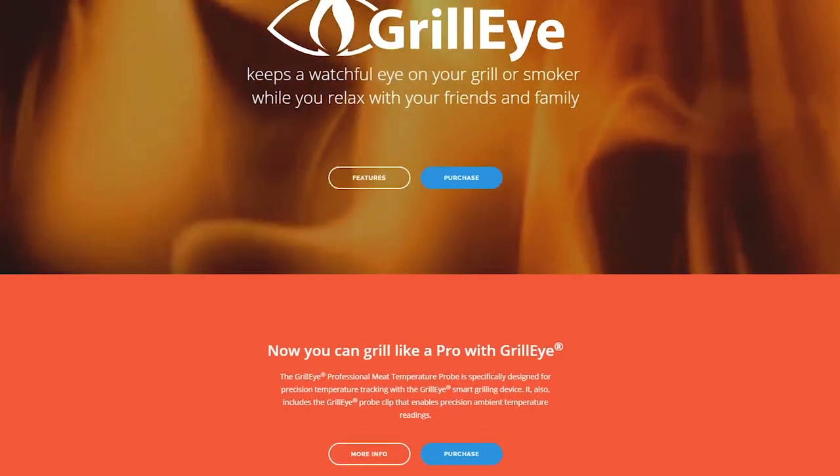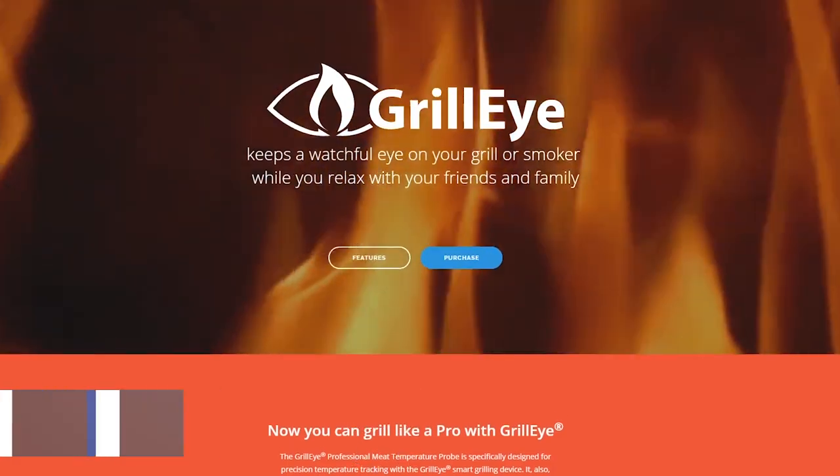You can purchase the GrillEye today for $89.90 at one of the official resellers found on grillEye.com.